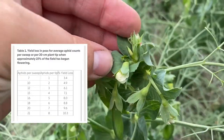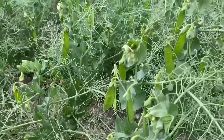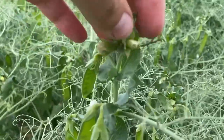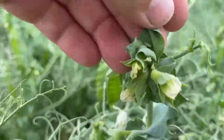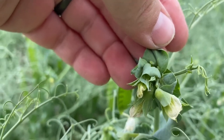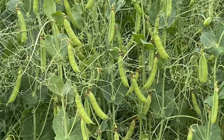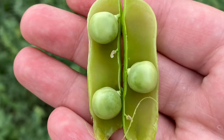Foliar insecticide at early pod, when about 50% of the plants have produced young pods, is the best time for control, since it protects pods during the forming and elongation stages which are the most sensitive to aphid feeding. Once peas have produced full pods at R4, control is unlikely to be economical any longer.